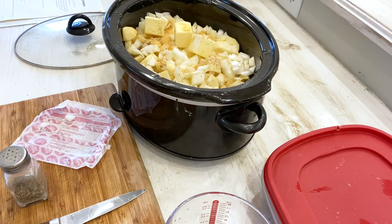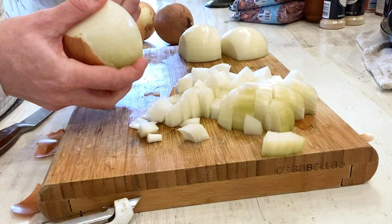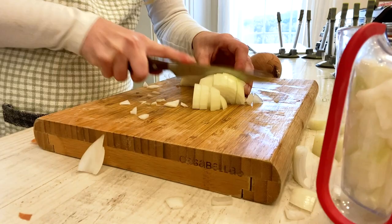Once everything was in the crock pot for the soup, I was ready to move on to cutting up more onions and potatoes and getting everything ready for those breakfast burritos. Three onions in and my eyes were killing me. I ended up cutting about 10 pounds of onions for everything, so I really did need to use something for my eyes.